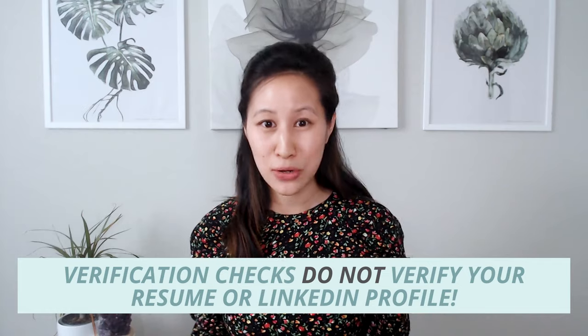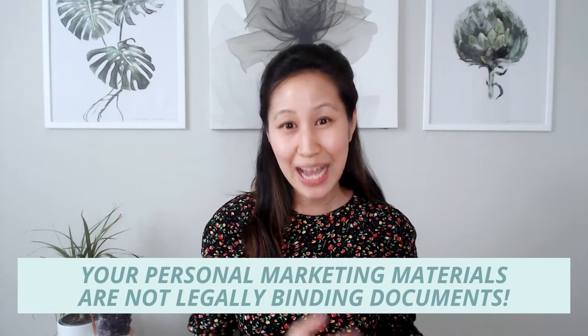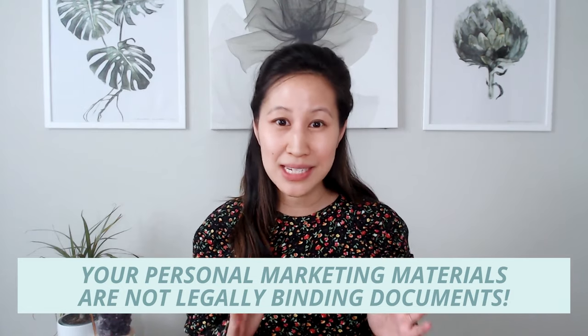That's what they're going to be using to verify that what you've submitted is accurate and complete. The important thing to note here is that they're not verifying your resume or your LinkedIn profile. At the end of the day, those are marketing tools — you're marketing yourself a certain way. It's not necessarily a legally binding document the way applications are. Your resume and your LinkedIn are very separate from what is actually being verified.